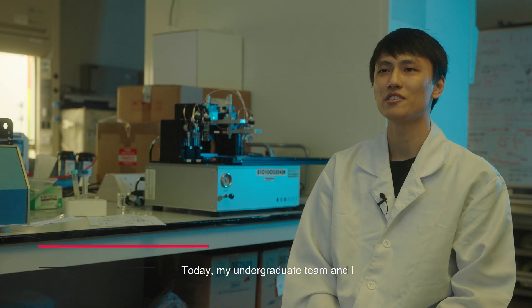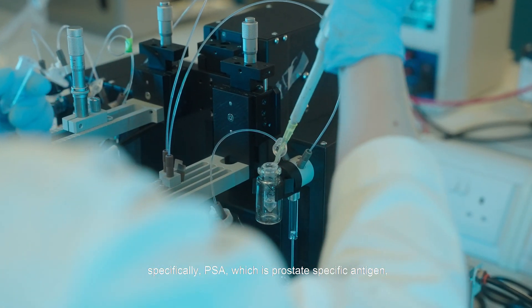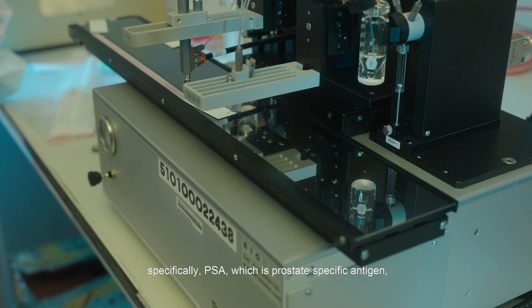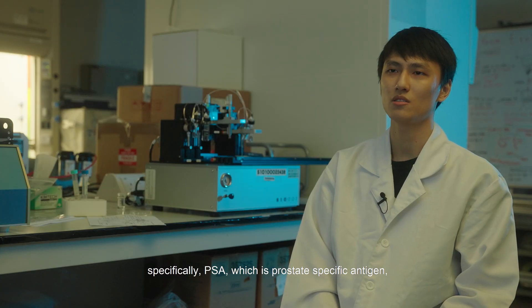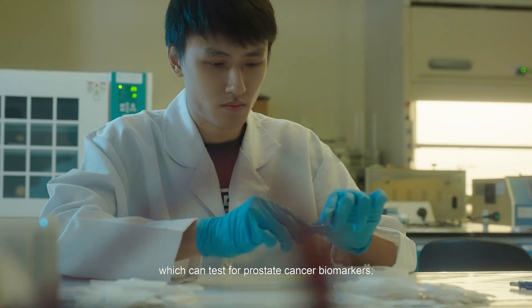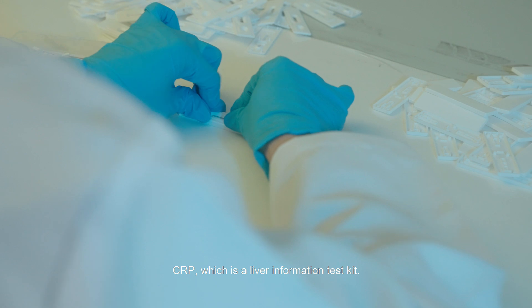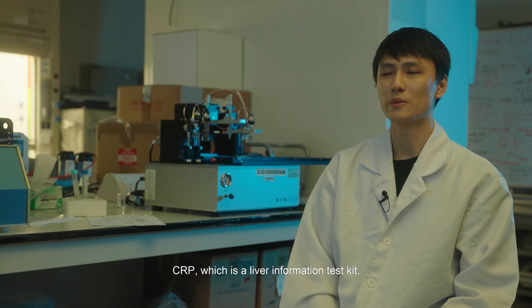Today my undergraduate team and I worked on producing an immunoassay. This immunoassay can be used to test for several things — specifically PSA, which is prostate specific antigen and can test for prostate cancer biomarkers; HCG, which is a pregnancy test kit; and CRP, which is a liver inflammation test kit.